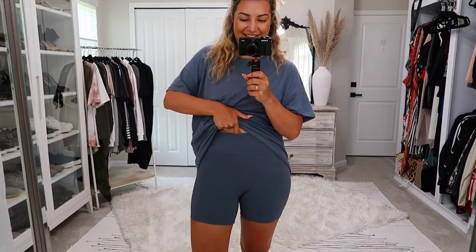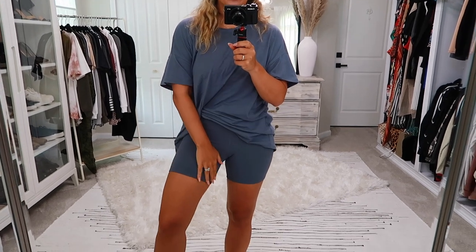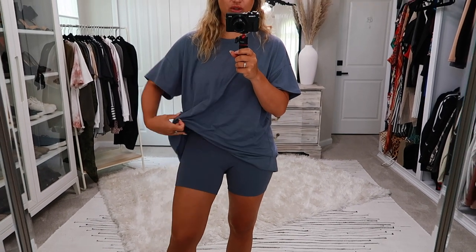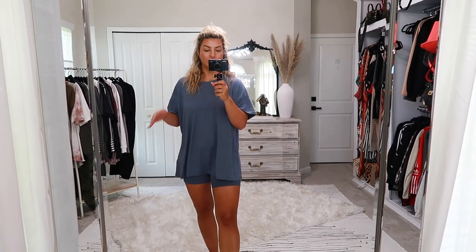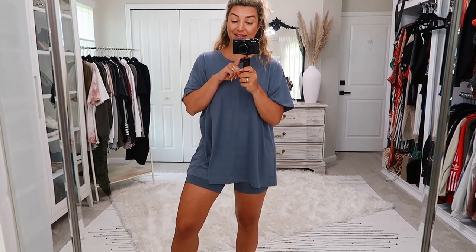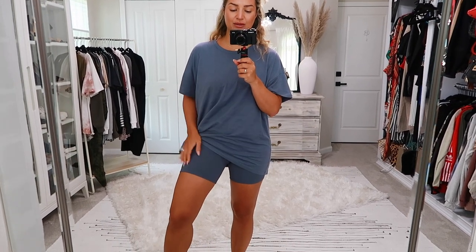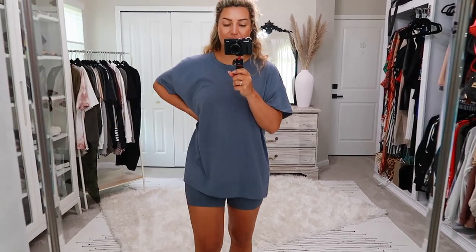My belly button is right here and the waistband is way up — very high-waisted. They're a nice mid-length, not too short or too long, and they match this blue perfectly. This is the monochromatic moment I wanted. So comfortable and lightweight — and they were on sale, I think I got them for around $19. Size medium in these.